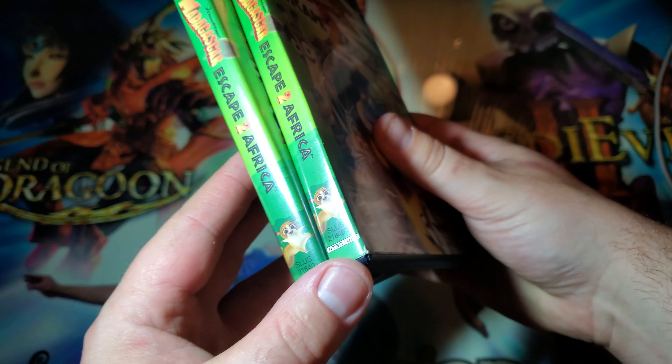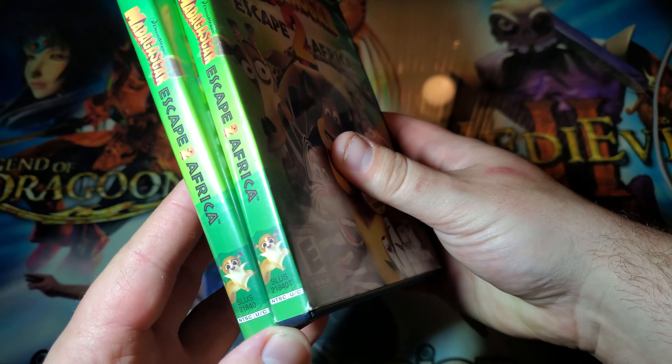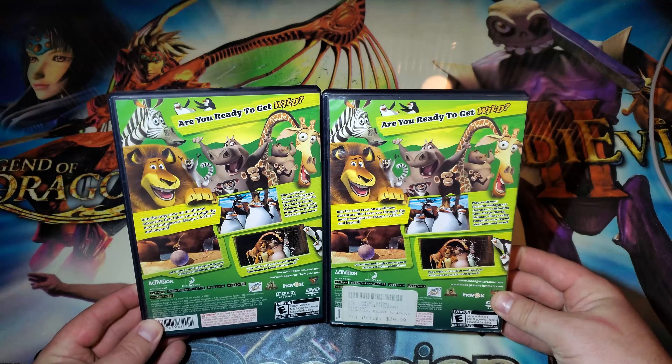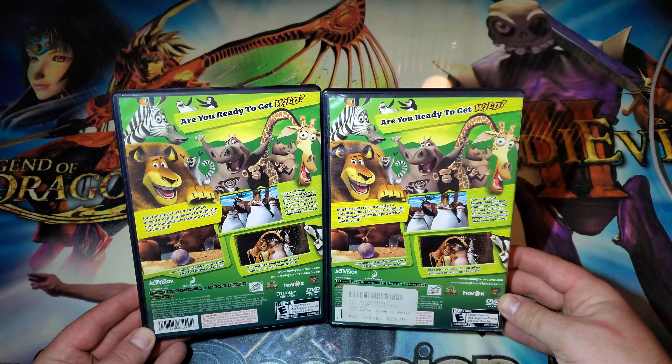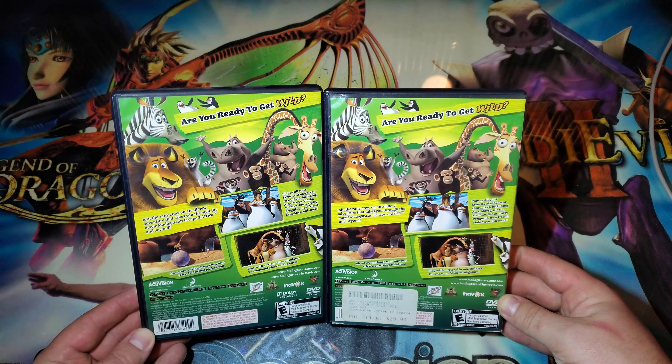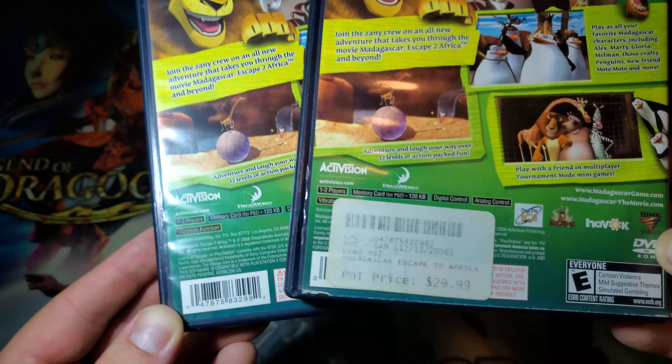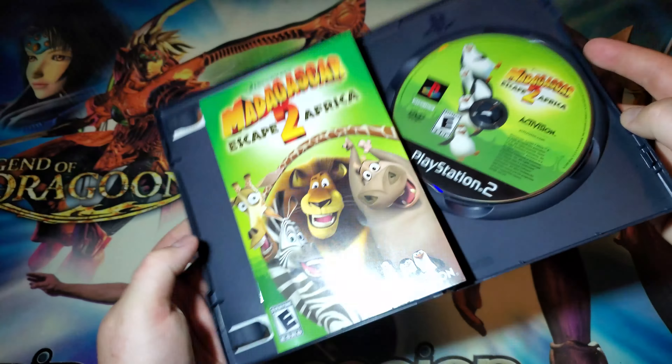Hello everyone, Finn Ravens here. Today we have another movie ticket variant for Madagascar 2: Escape Africa. This one, as you can see on the front cover, does have a callout for bonus movie money inside. So I'm going to be going over pretty much everything to cover both of these differences. Without further ado, let's go ahead and get started — I'm going to show you the differences up close.